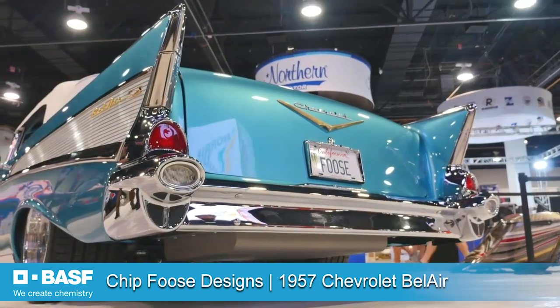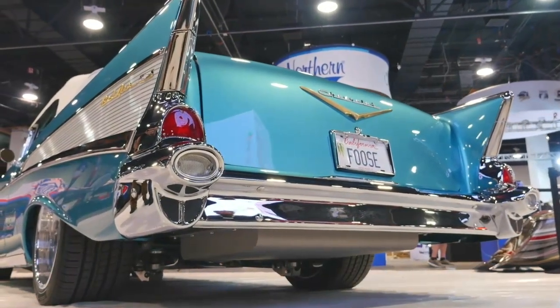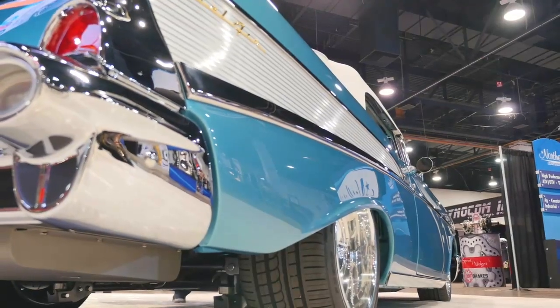As you can see, we have some beautiful cars in this booth, all painted with BASF paint. Chip summed it up pretty well — if you want the best, come to BASF and get the paint here.